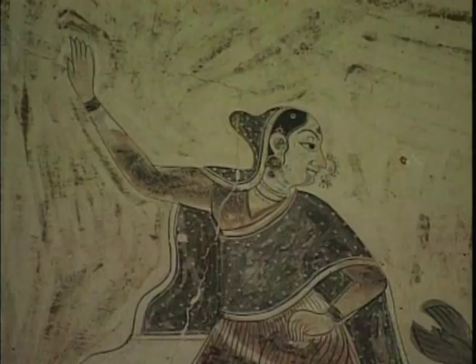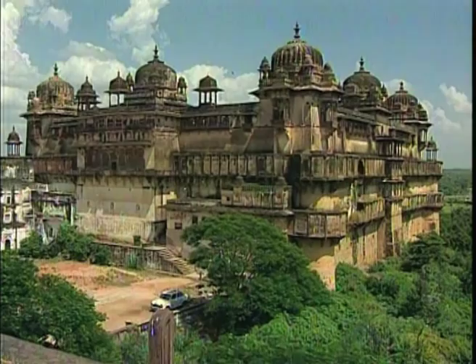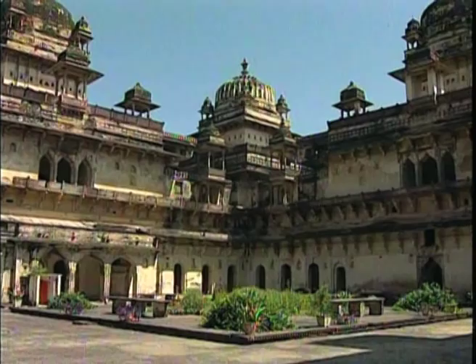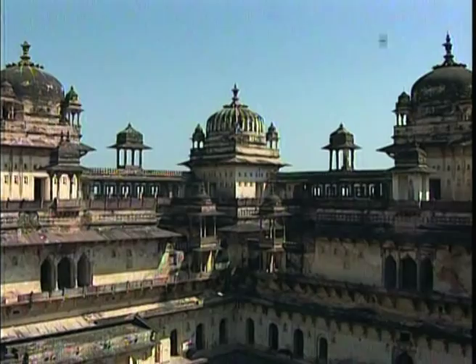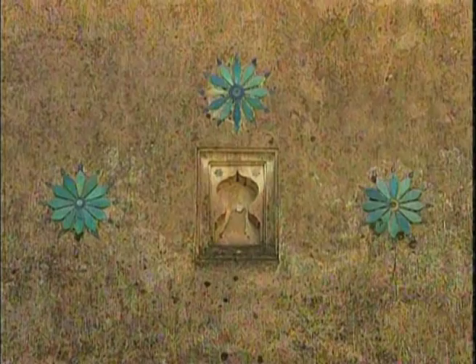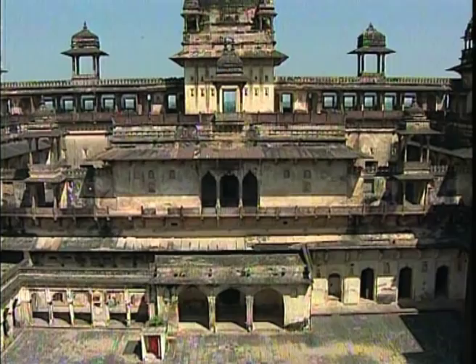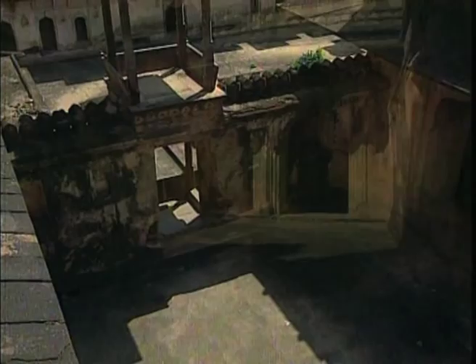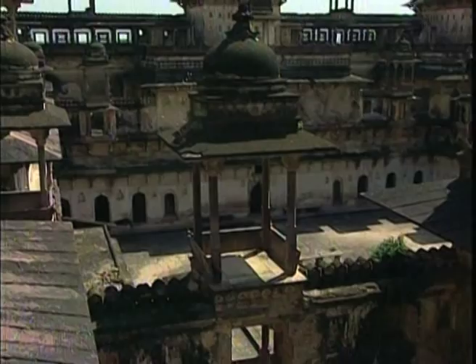Jahangir Mahal, Orchha's third palace, was named after the new emperor who had been a guest here. The plan of this three-storey palace is another variation around the idea of rooms placed symmetrically around a central courtyard. A square courtyard and dome chambers on the top floor are back, as in the first palace. The rooms on the first floor are now larger, but the terraces are smaller than in the second palace. Unlike in the earlier palaces, the terraces on the first floor are enclosed within high walls — likely because contact with the Mughal court introduced a greater sensitivity to the separation of the sexes within the palace.